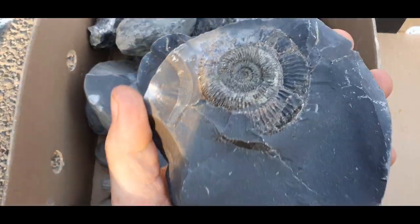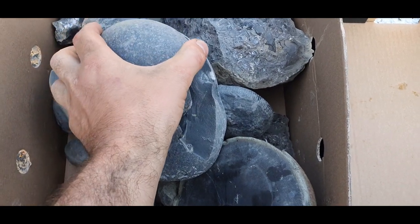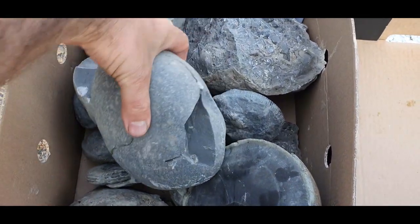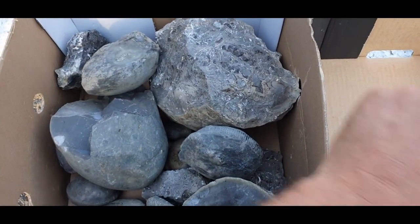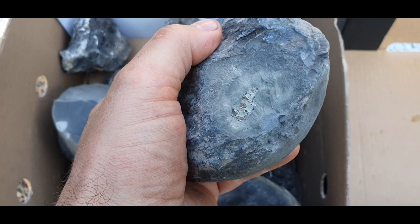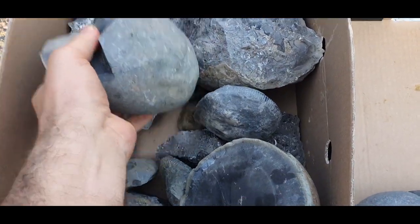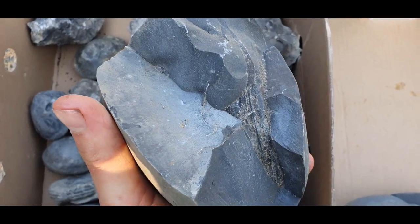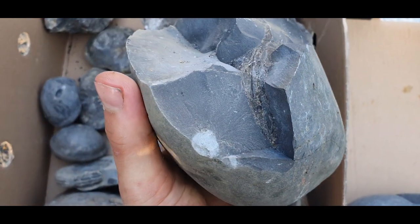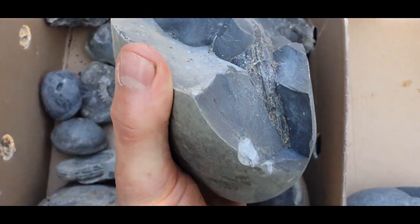A couple of bits — look at that lovely Dactylioceras. Quite a nice split on that, decent bit of matrix and negative. I had this pyritised dac from there — don't know if that'll come out or not. And then had this lovely Hilde — that's just asking for a pop. So I'm very tempted to get a chisel in there. Yeah, definitely a decent Hilde. Had a few other little dacs as well.